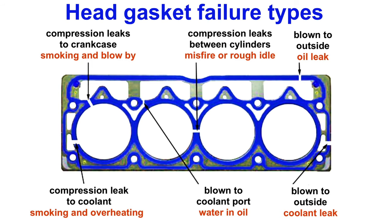The head gasket is one of the most important parts of the engine, and it can fail in a lot of different ways. For example, smoke in the exhaust may be caused by a leak between one of the cylinders and the coolant passages going from the head to the engine block.